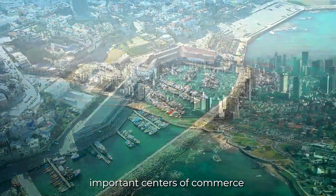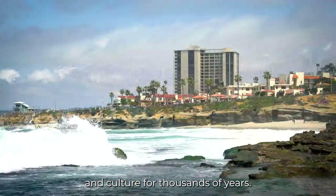Seaports have been important centers of commerce and culture for thousands of years. All of us depend on seaports for the global trade that they facilitate, and as such, we have a responsibility to protect them.